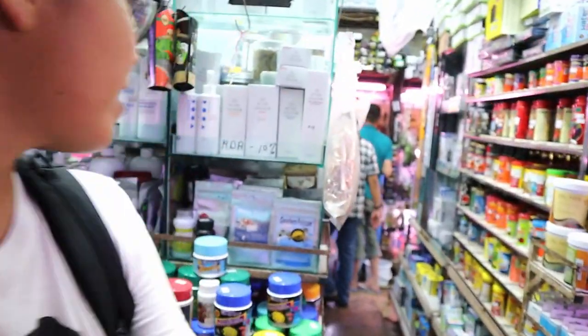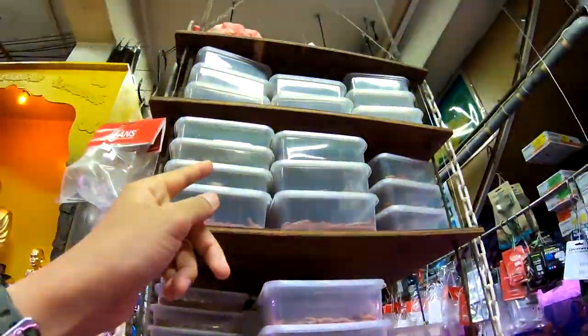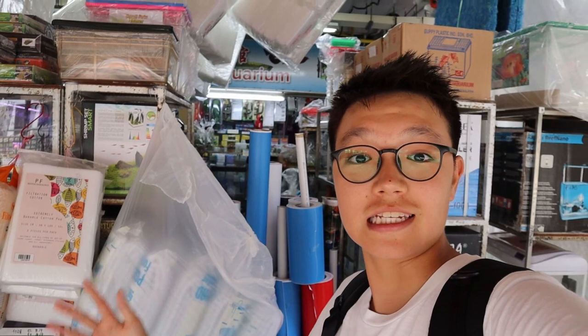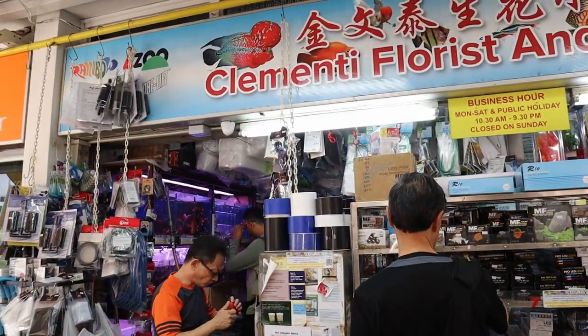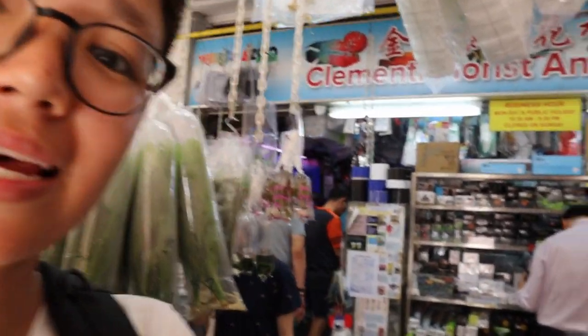Wow, are you getting this? They literally have every single thing - an arowana in a small little tank, mealworms and superworms going all the way to the top. This is Singapore's most legendary and well-known fish store and today we're taking a tour. This is C328 and almost every fish keeper in Singapore knows about this place. It's one of the hardest for me to film because of how crowded it is, so make sure you give this video a thumbs up. Let's try to reach a thousand likes today and let's go take a look inside.